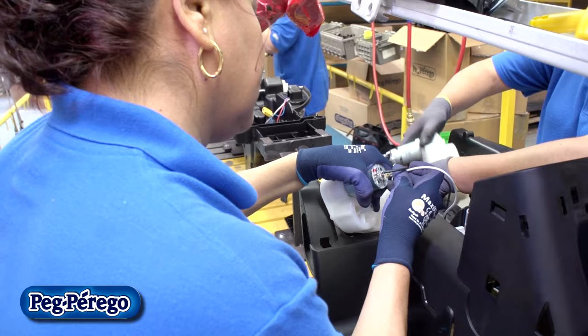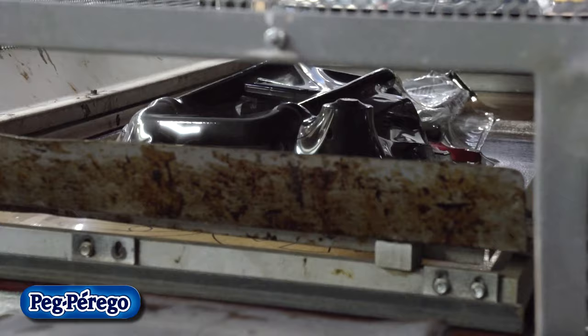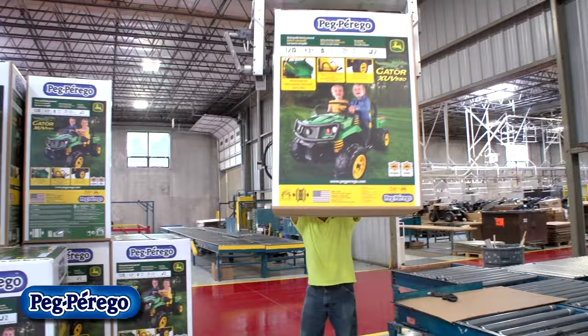First, we put the chassis in, and as it progresses down the assembly line, you'll see them put motors in, do the wiring, put the wheels on, maybe a fender or something depending upon the item. On the gator line, we have a skin pack machine — we skin pack all the parts on. We do this for a visual inspection, so we can see the parts are there before it goes in the box. We also have an automated system for the operators where they do a lot of bending and lifting.